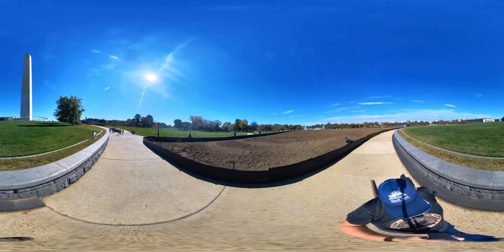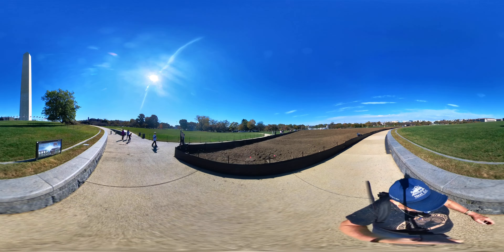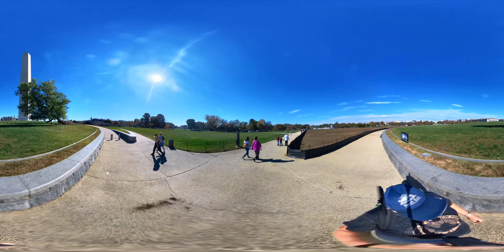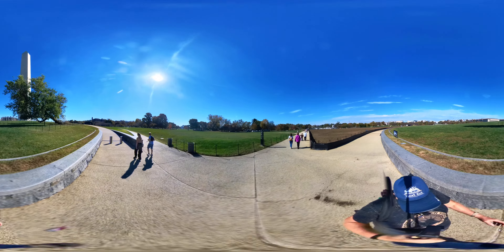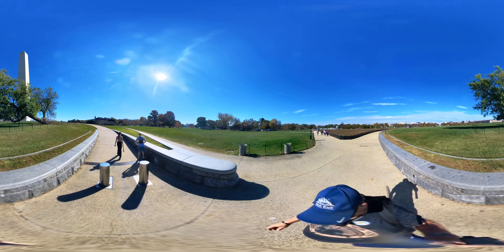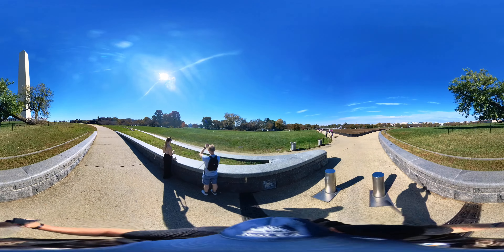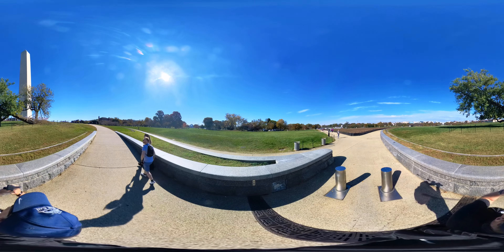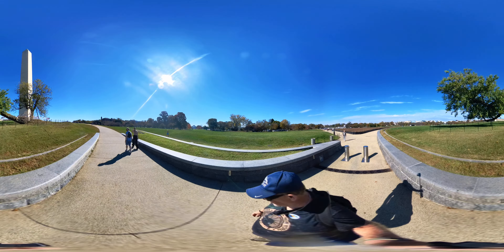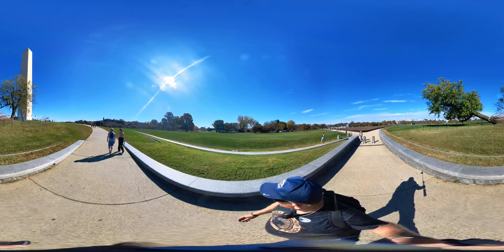Flags are half-staffed. I assume we lost someone - I don't watch the news, so I honestly do not know what's really going on in its entirety. There's nothing I can do about it anyway. All we do is worry, trying to prevent that - worrying when you can't do anything about it won't make sense to me.